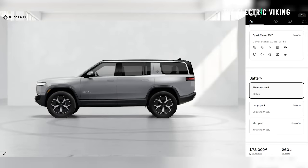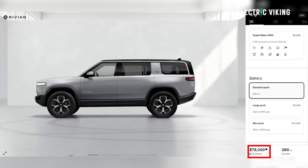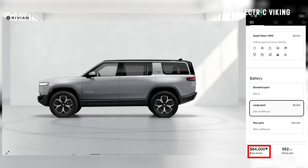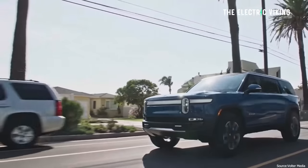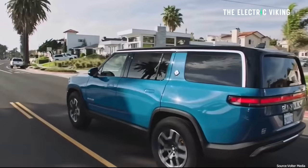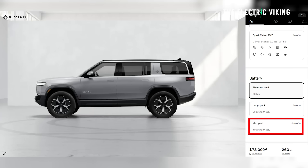If you jump up to that mid spec, you've got to pay a fair bit more money. The base model with the 105 kilowatt hour pack and 260 miles of range is $78,000. If you want the bigger battery pack, you pay $10,000 more, but the range jumps from 260 miles to 352 miles — 92 more miles of range for $10,000. Is it worth paying? Personally, I think it is unless you don't need to drive that far. If you want even more range, you jump up to the max pack, which costs $16,000 more than the standard range pack. So to go from 260 miles to 410 miles of range, you pay an extra $16,000.